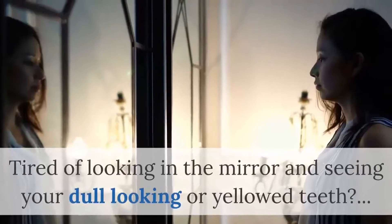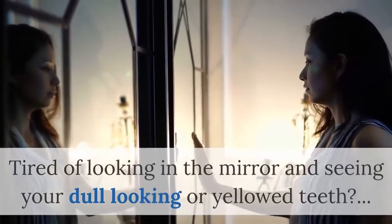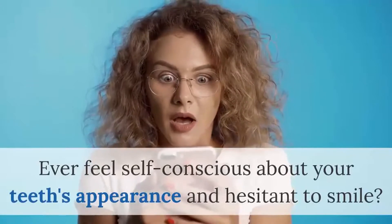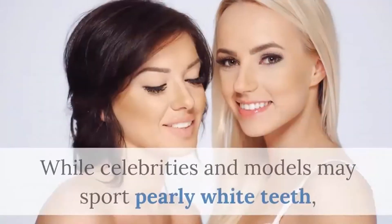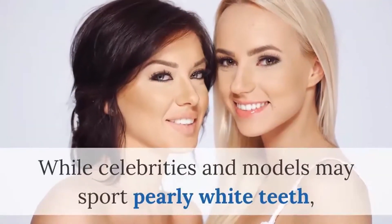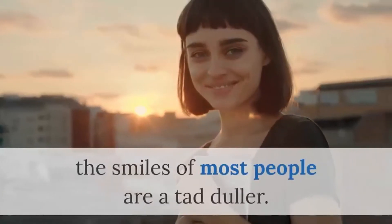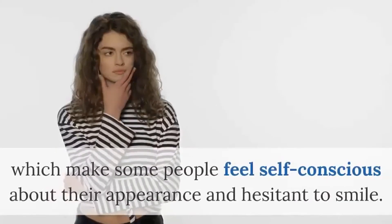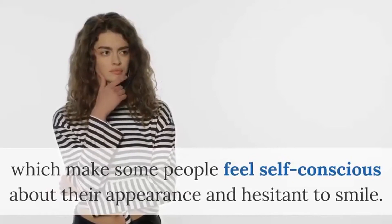Tired of looking in the mirror and seeing your dull-looking or yellowed teeth? Ever feel self-conscious about your teeth's appearance and hesitant to smile? While celebrities and models may sport pearly white teeth, the smiles of most people are a tad duller. Many things can affect the color of your teeth and turn them that dreaded yellow hue, which makes some people feel self-conscious about their appearance and hesitant to smile.